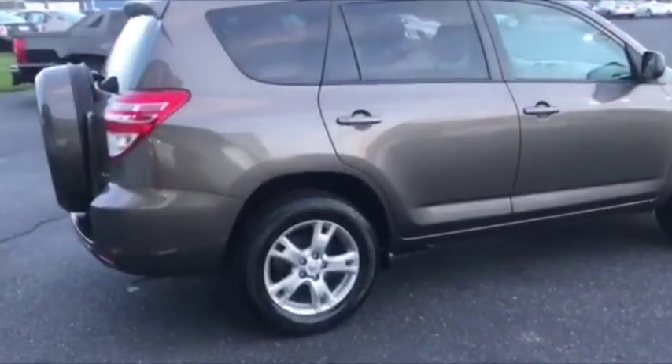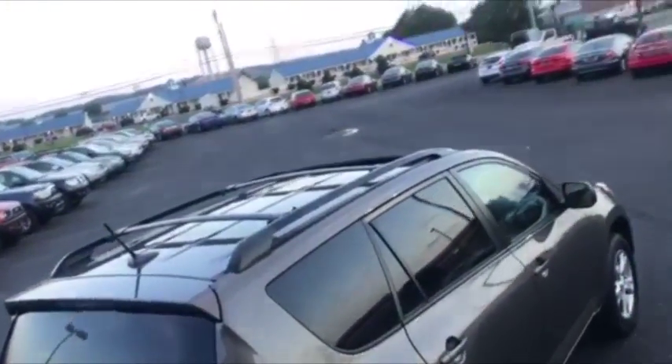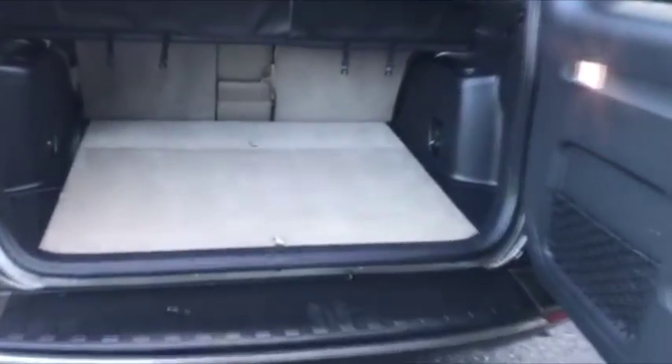This one in particular is a one owner and it is equipped very well. You have your premium alloy wheels, your luggage rack, and of course your sunroof. You also have the body colored hard shell spare tire cover.